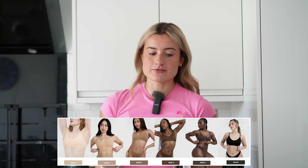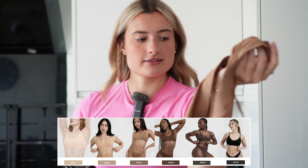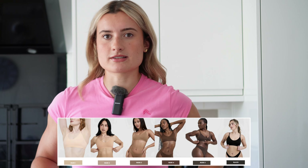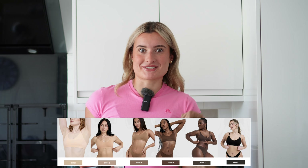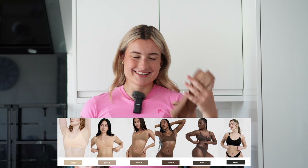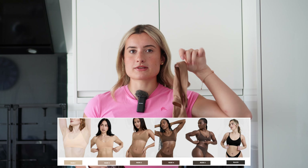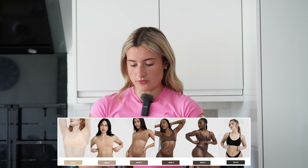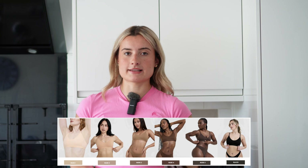We have nude two which is the next shade darker, and nude three which I do have on — as you can see. I feel like nude two or nude three would be closest to my skin tone. I had just been on holiday which is why I ordered nude three, as I thought I'd be quite tan. Nude three is probably a bit darker than my skin tone but it's a pretty good match. We also have nude four and nude five, and finally we have black, which I do have on underneath.